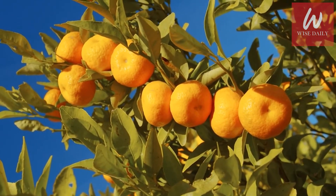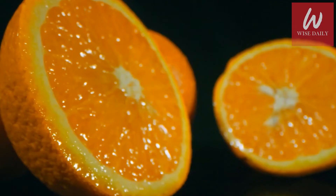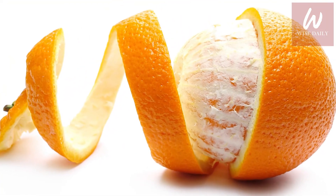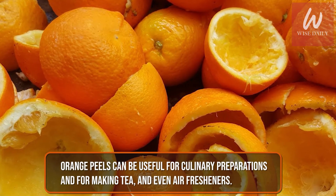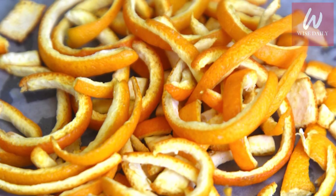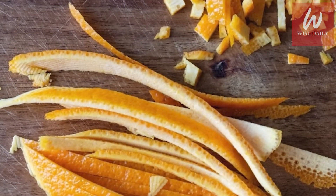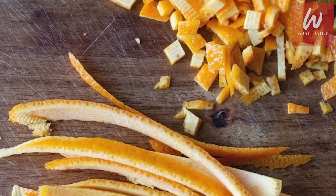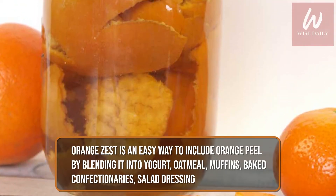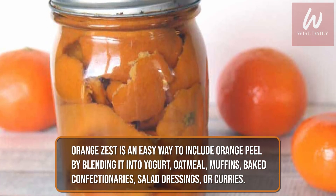Orange peel benefits can be attributed to its high nutritional profile. It is a good source of dietary fiber, minerals, and vitamins A, B, and C, which help promote lung, heart, eye, and gut health, and may also boost skin health. Thanks to its rich antioxidant and anti-inflammatory properties, orange peels can be useful for culinary preparations and for making tea and even air fresheners. Nevertheless, excessive use of orange peels may have side effects — if you experience any adverse effects, limit use and seek medical advice. The best way to add these nutritious peels is to cut them into thin strips and add to salads or smoothies, relish them candied, or make orange marmalade. Orange zest is an easy way to include orange peel by blending it in yogurt, oatmeal, muffins, baked confectionaries, salad dressings, and curries.